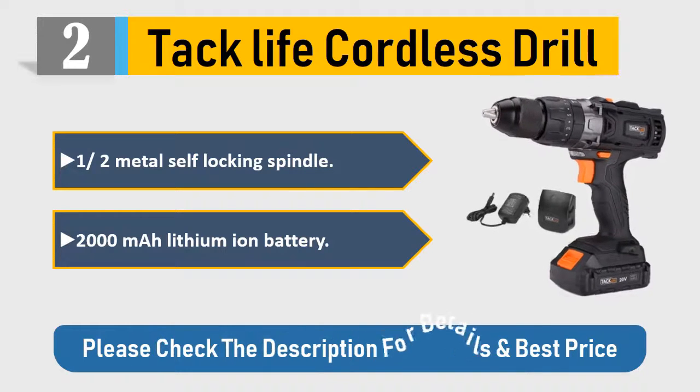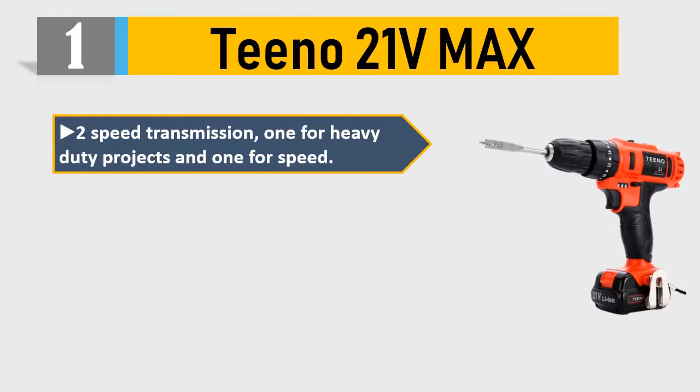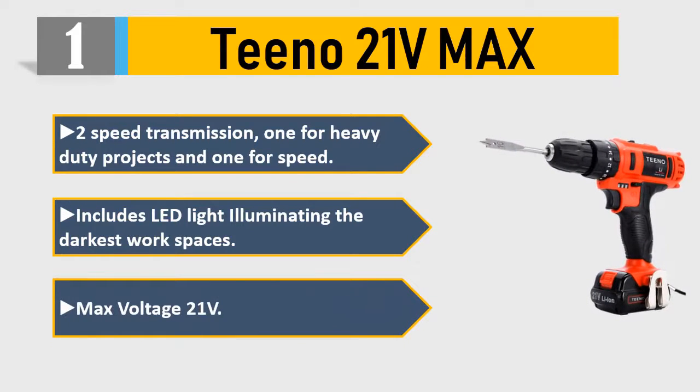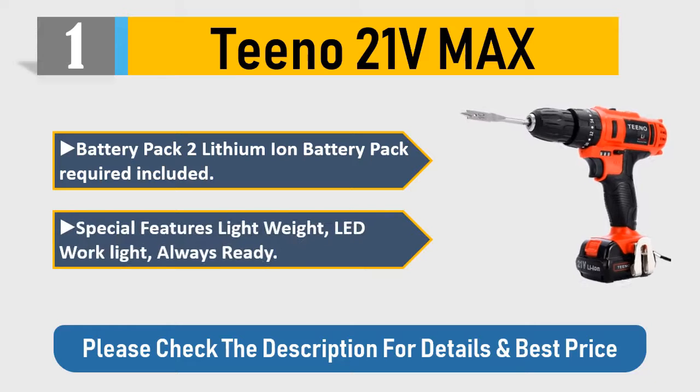Number 1: Tino 21B Max. Two-speed transmission — one for heavy-duty projects and one for speed. Includes LED light illuminating the darkest workspaces. Max voltage: 21V. Two lithium-ion battery packs included. Special features: lightweight, LED work light, always ready. Please check the description for details and best price.